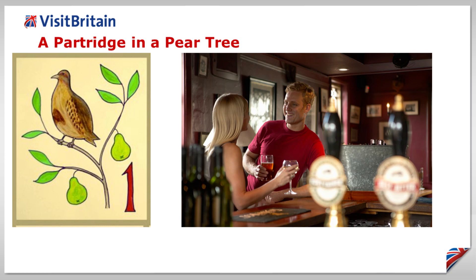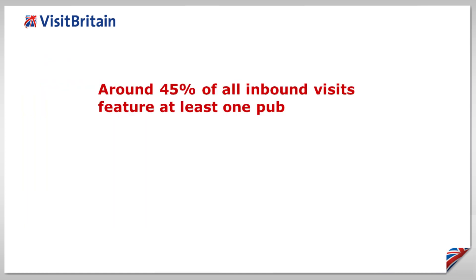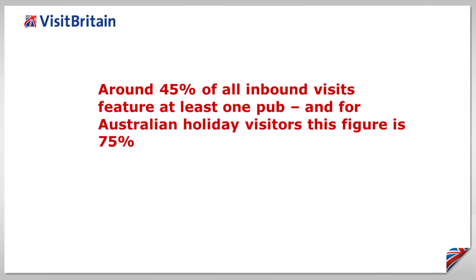The partridge, or the pear tree, are popular names for pubs across Britain, and VisitBritain research shows that around 45% of all inbound visits feature at least one pub, and for Australian holiday visitors this figure increases to 75%.